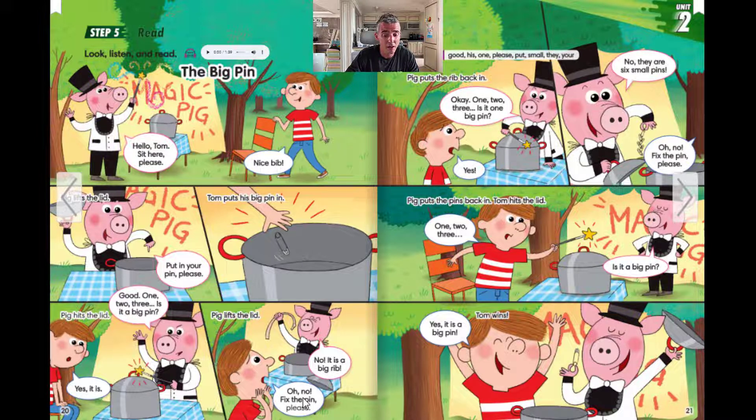Oh, no. Fix the pin, please. Pig puts the rib back in.